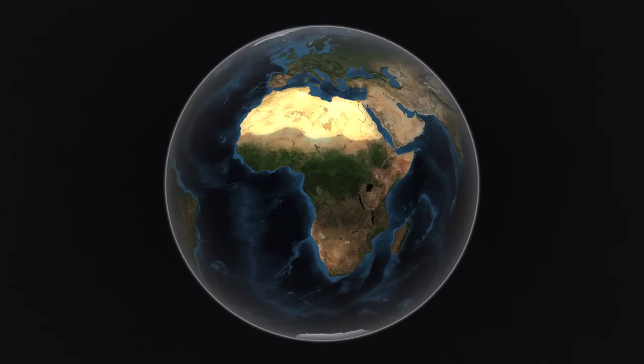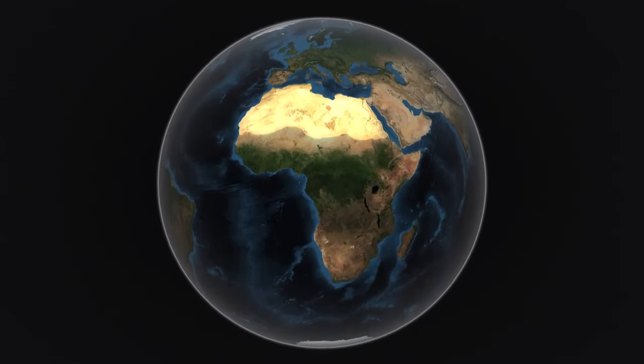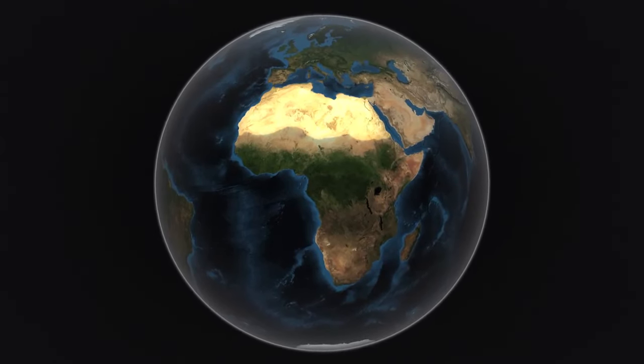The Sahara is the world's largest desert. At more than 3 million square miles, it's almost the size of the continental United States.